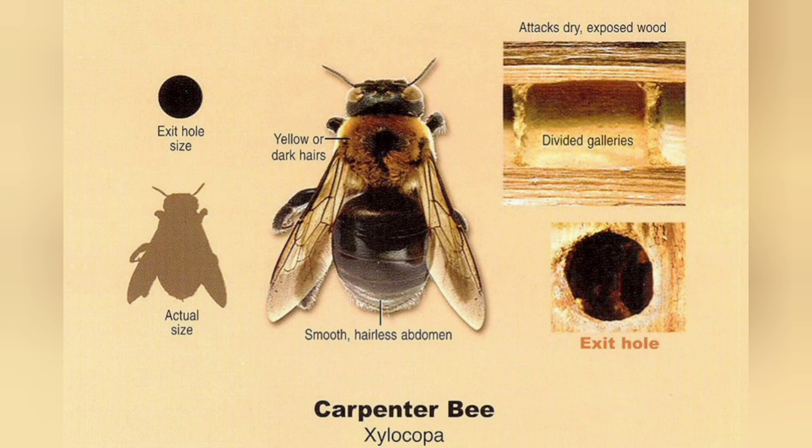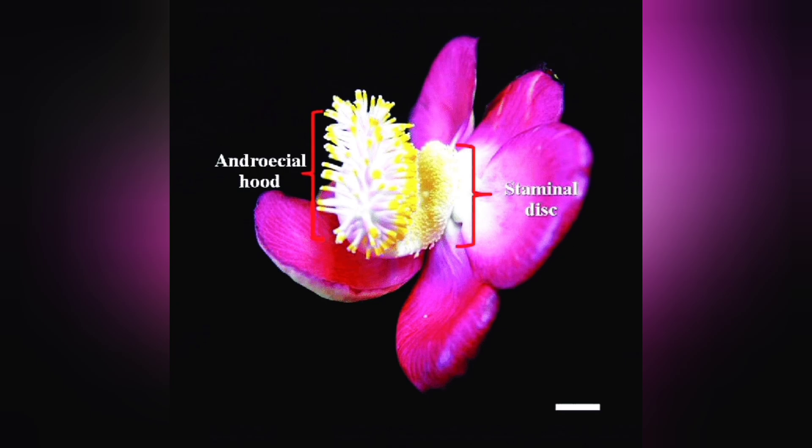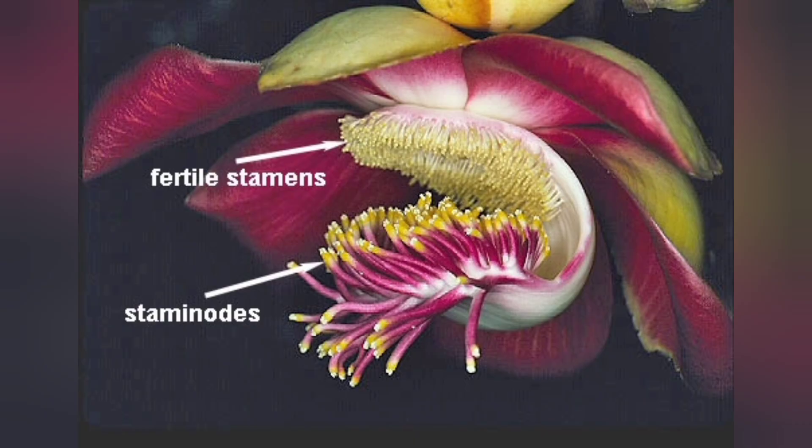In the case of C. guianensis, the main pollinators are carpenter bees. The peculiar flowers don't produce any nectar; however, they make up for this by offering copious amounts of pollen.